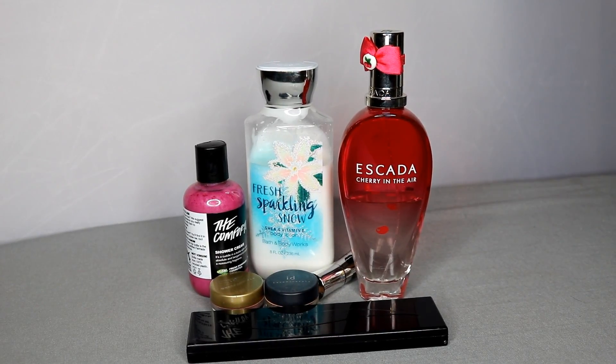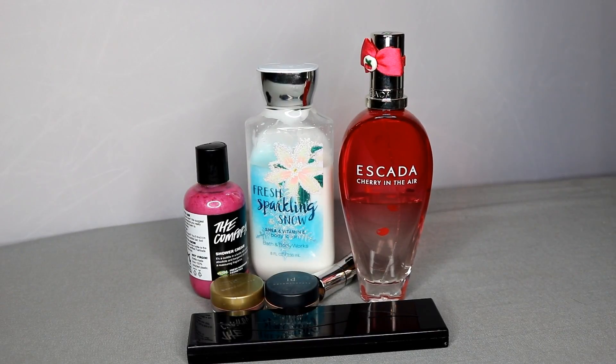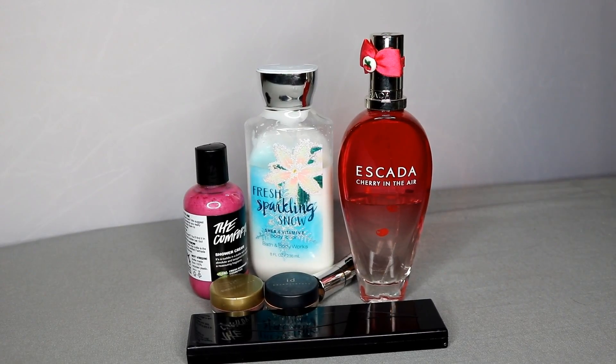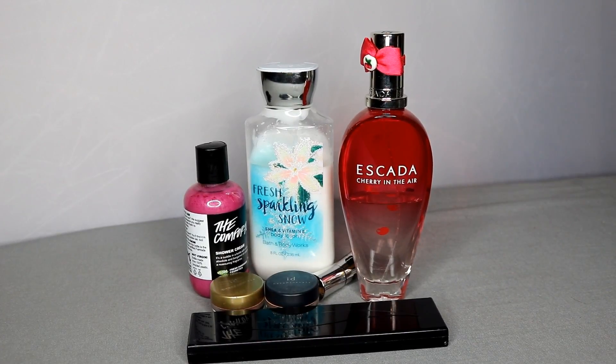Welcome to my first project pan of 2017! I was invited to do a project pan with a wonderful group of ladies and we're still working out the details. The name of the pan is going to be 'Sweet on Panning.' The idea is that we pick out five or six products that all remind us of sweets — whether it be the scent, the name, the color, whatever reminds you of sweets. It's in honor of Valentine's Day and the pan runs from the beginning of January to the last day of February. Anyone is welcome to join in!